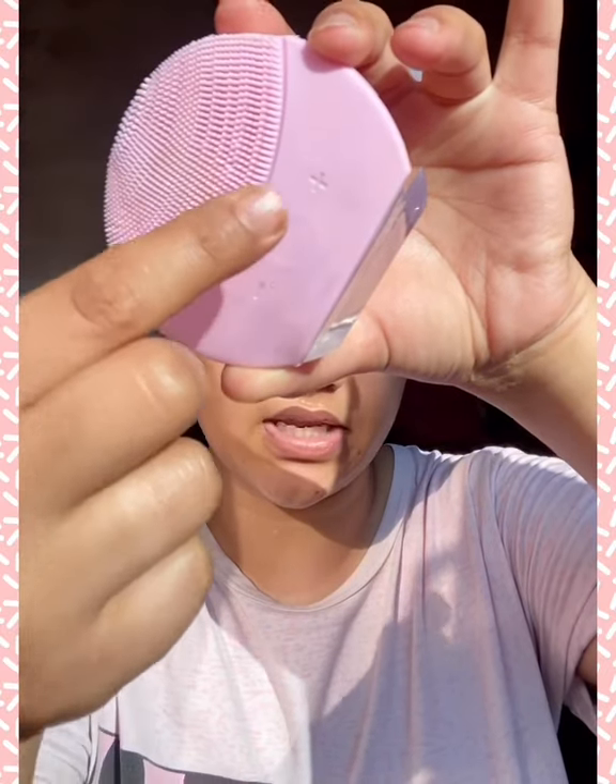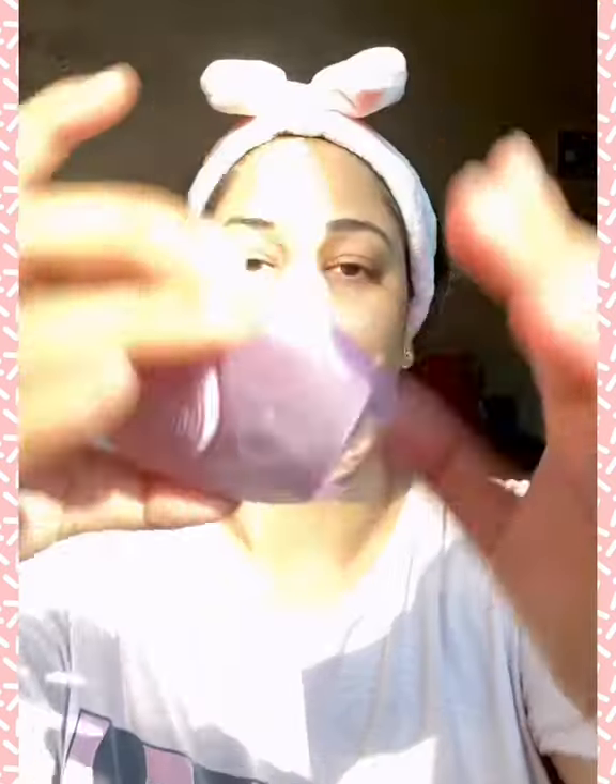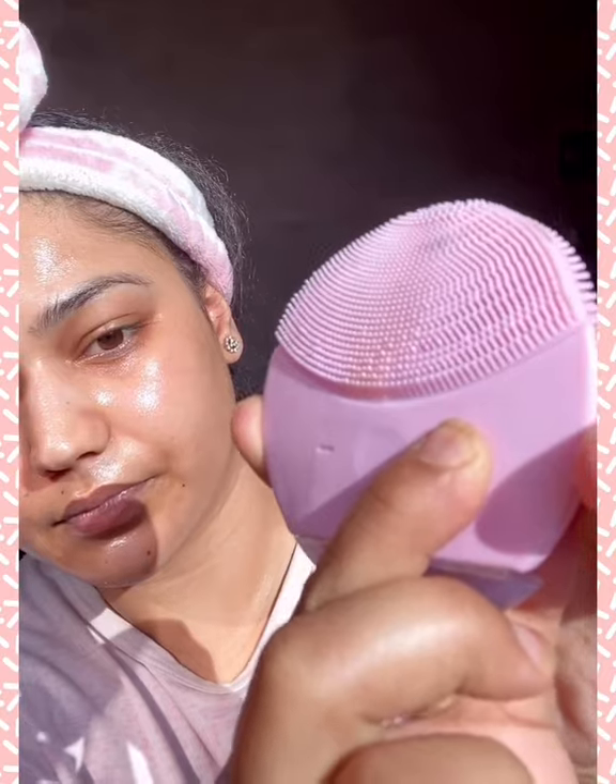I'll just show you — this is the switcher, and from here you can increase the speed. It gives you an indication of the speed level. It's a vibrating device that just makes your skin feel amazing. You can also use the side of the device. Let me just increase the speed.